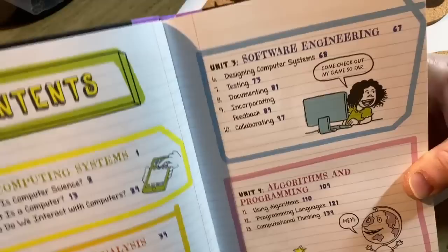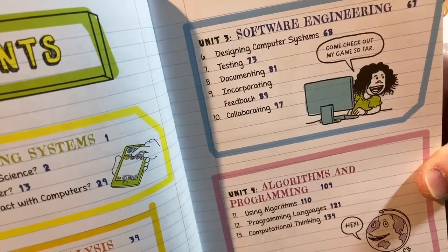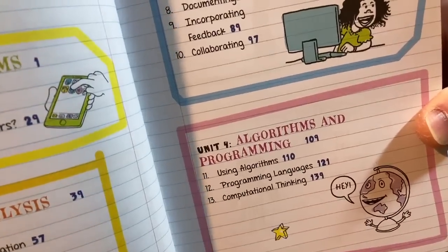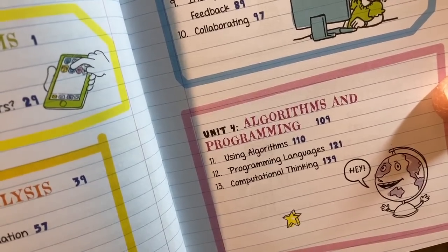But I really think it's more than that — I think it's for everyone. Software engineering: designing computer systems, testing, documenting, incorporating feedback, collaborating. Algorithms and programming: using algorithms, programming languages, and computational thinking.